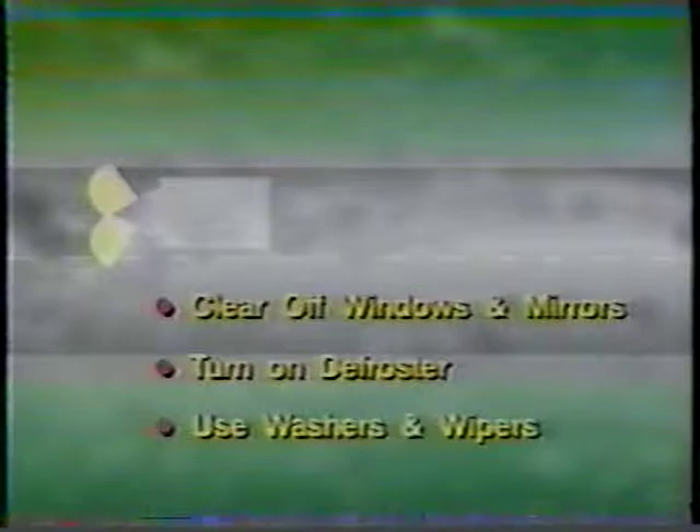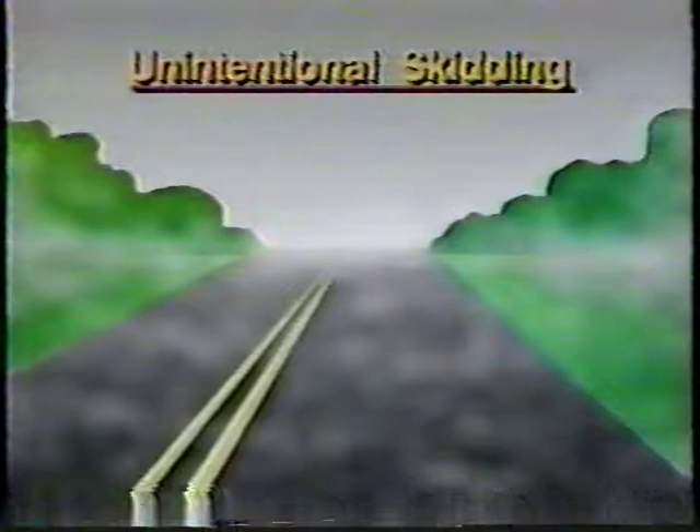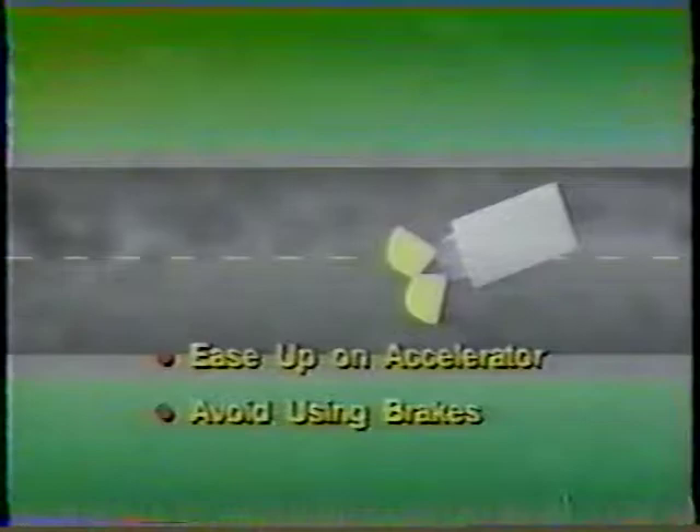When driving through fog or smoke, you'll see better if you use your low beams. Never stop on the roadway in fog. In bad weather, slow down and increase your following distance two or three times the normal dry weather distance. Clear all frost, snow or ice off of all windows and mirrors. Turn on the defroster and use your windshield wipers and washers as necessary. The main danger in bad weather is unintentional skidding. There are five things you can do to help avoid unintentional skids: slow down, accelerate slowly, brake slowly by pumping the brakes, avoid quick changes of direction, and plan ahead. If your vehicle starts to skid, ease up on the accelerator, avoid using the brakes, and turn the steering wheel in the direction of the skid.